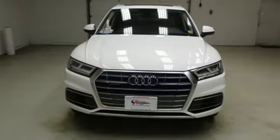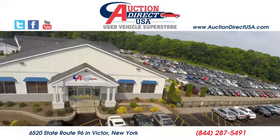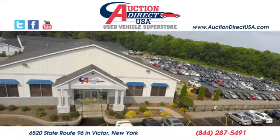You need to drive it to believe it. See it for yourself today. Visit us — we're conveniently located at 6520 State Route 96 in Victor, New York.